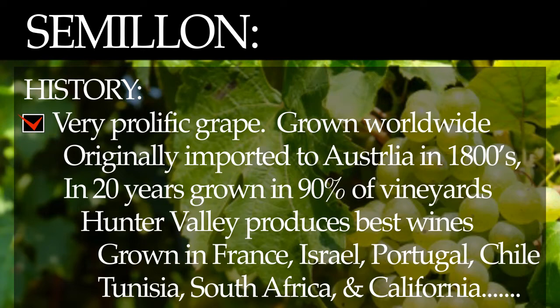History. You can find Semillon grown all over the world, which makes finding the origins very hard to pin down. In the early 1800s, it was imported into Australia, and within 20 years it was being grown in 90% of the Australian vineyards. The Hunter Valley of Australia is now where some of the best Semillon can be found.